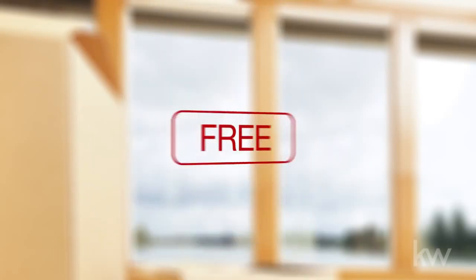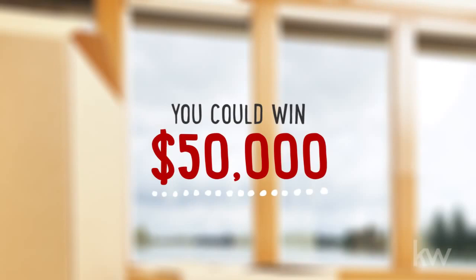Best of all, the app is completely free. And don't forget, you can win $50,000.